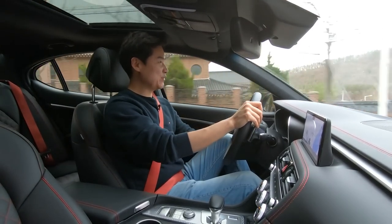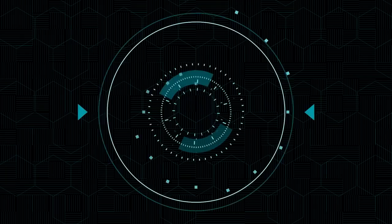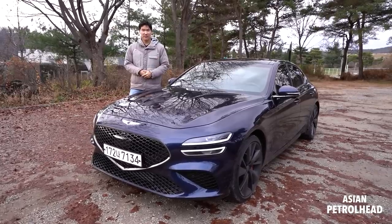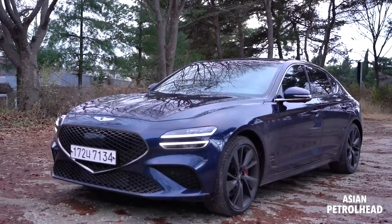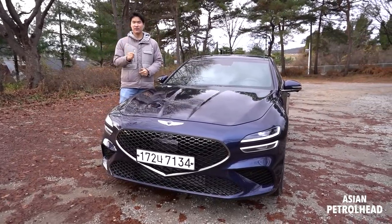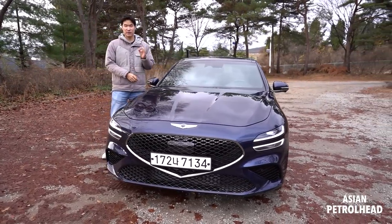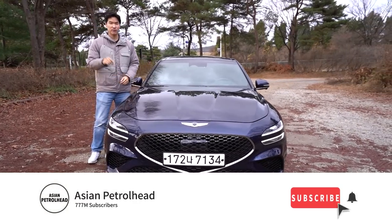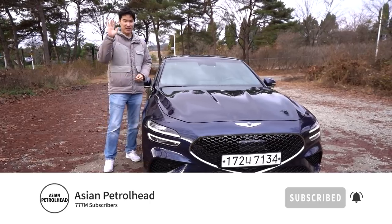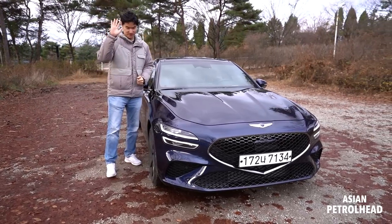Hope you guys enjoyed it. This has been a test drive with the new Genesis G70 — hope you guys enjoyed it. We'll be back with more car reviews. If you love cars and car reviews, please consider subscribing to our channel and hit that bell notification so you don't miss out in the future. Thank you guys, see you soon, stay healthy, and bye bye.